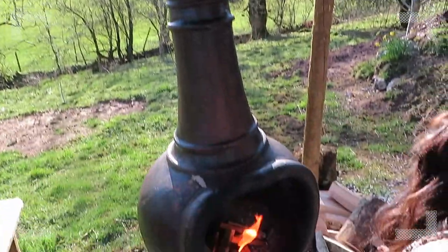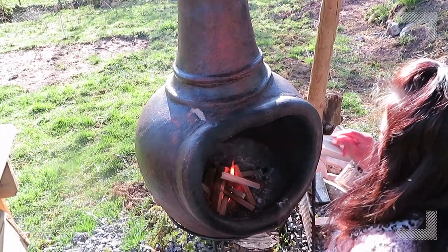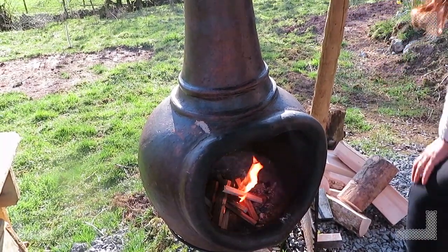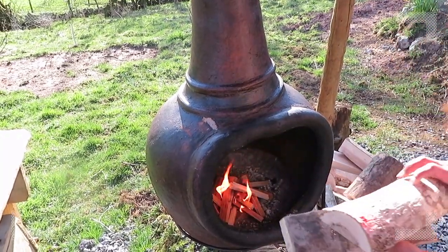When it all warms up, we'll get a bit of dry on it. It's never been too successful, this chimney, for taking the smoke away. There's always some comes out, but it does radiate some lovely heat when it warms up.